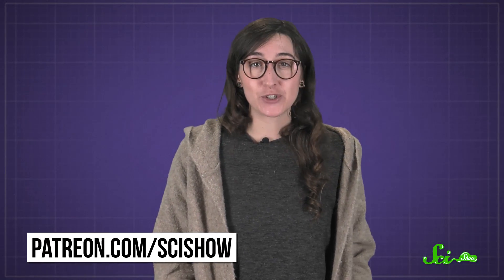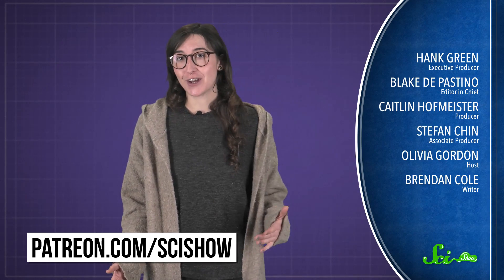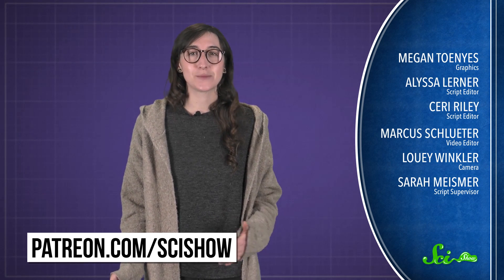Thanks for asking, and thanks especially to all of our patrons on Patreon who keep these answers coming. If you'd like to submit questions to be answered, go to patreon.com/scishow, and don't forget to go to youtube.com/scishow and subscribe.